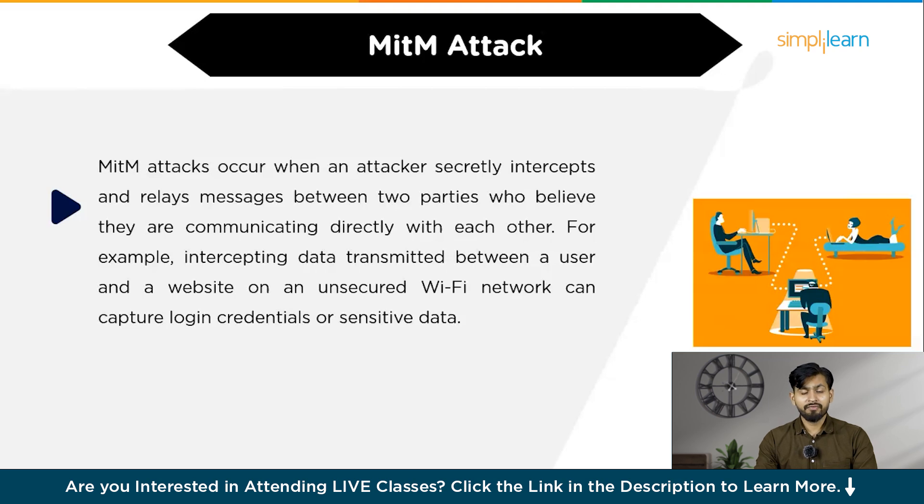For example, intercepting data transmitted between a user and a website on an unsecured Wi-Fi network can capture login credentials or sensitive data. To prevent MITM attacks, use encryption protocols like HTTPS, employ strong authentication mechanisms, and avoid using unsecured networks for sensitive communication.